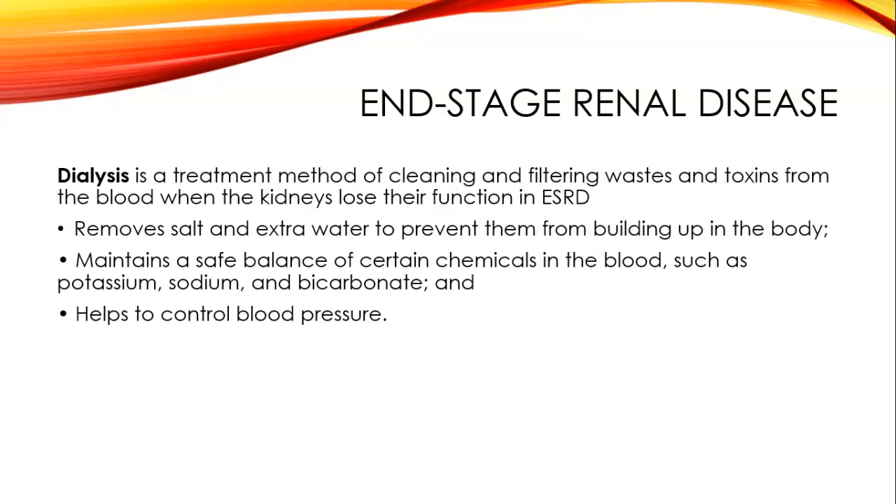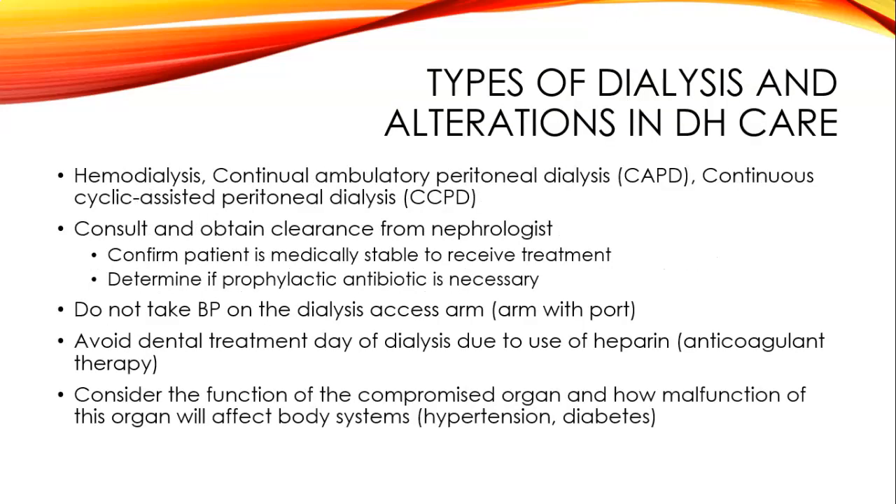In end stage renal disease, patients are on dialysis. Dialysis is a treatment method of cleaning and filtering waste and toxins from the blood when the kidneys lose function. It removes salts and extra water to prevent them from building up in the body, maintains a safe balance of chemicals such as potassium, sodium, and bicarbonate, and helps to control blood pressure.